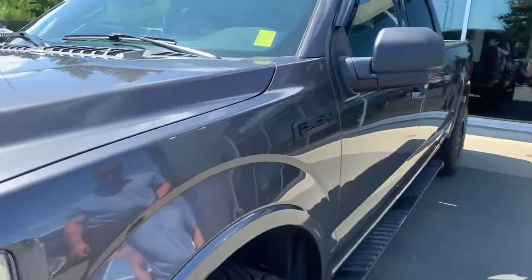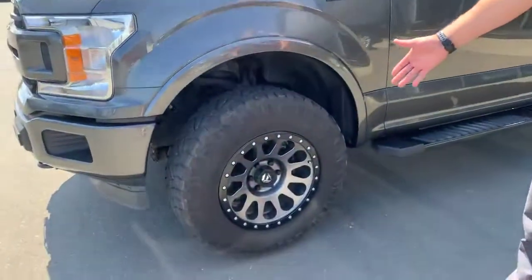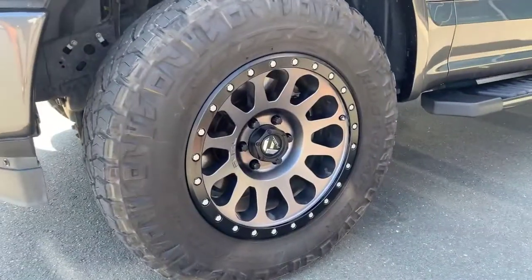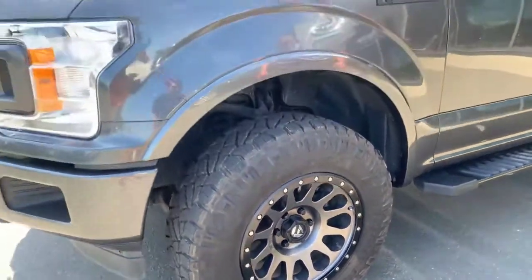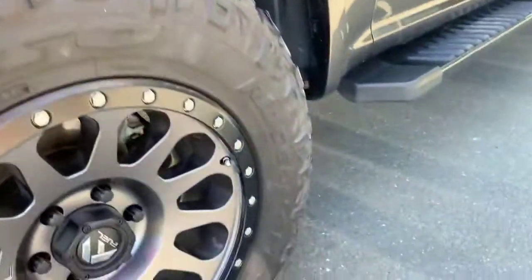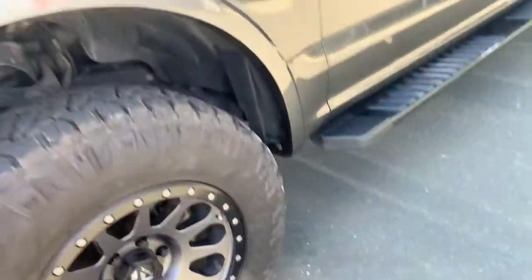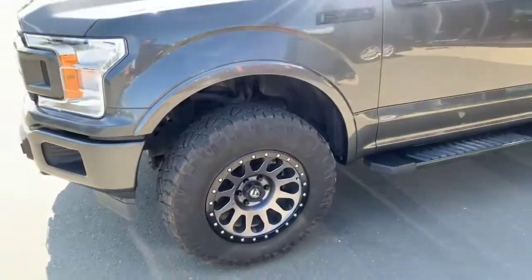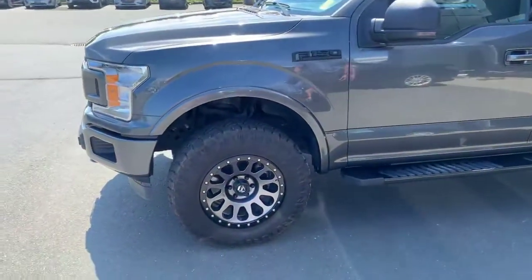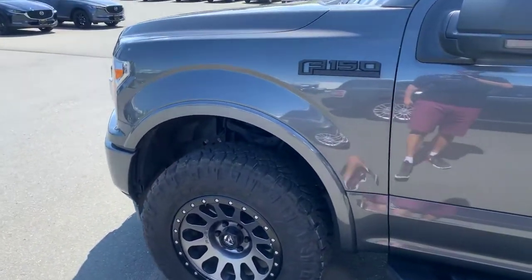This is the blacked-out edition — they've got all the emblems blacked out. You've got beautiful Fuel aftermarket 18-inch rims with Ridge Grabber mud and snow tires — the really durable ones — so you're going to have tons of peace of mind going off-road, up to Snowden trails and all that great stuff.